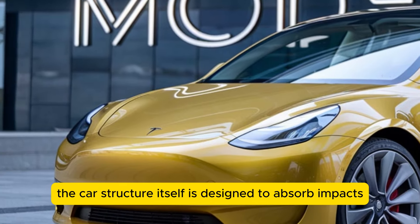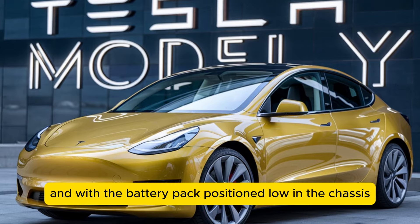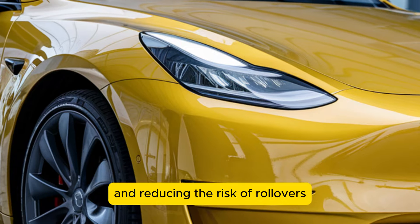The car structure itself is designed to absorb impacts effectively, and with the battery pack positioned low in the chassis, the Model Y has a low center of gravity, improving its stability and reducing the risk of rollovers.